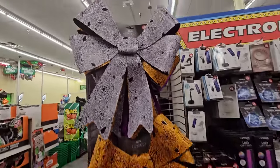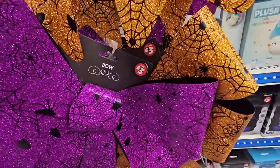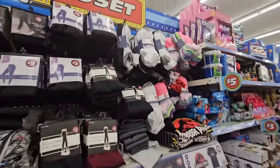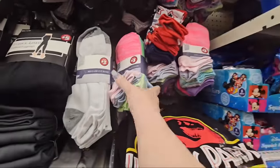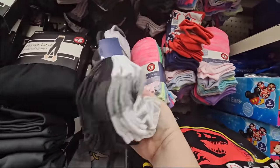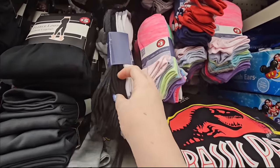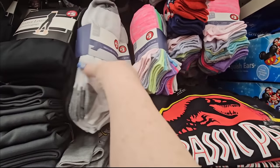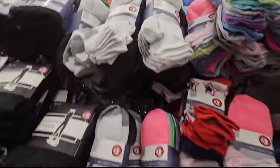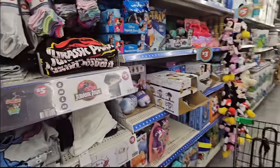I haven't seen all these bows - there's a silver one, a gold one, and a purple one. They're $3 and they have spider webs and spiders on them. Everything looks pretty well stocked up. Wow, look at all these socks - that is 10 pair for $3. These are men's low-cut socks, size 6 to 12. For $3, that's not bad. So even if they didn't last, you could just toss them and get more.